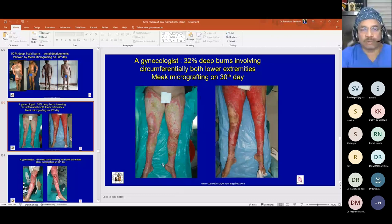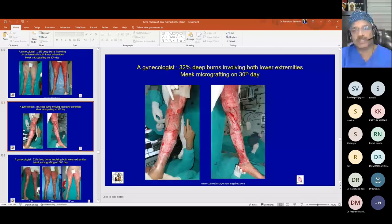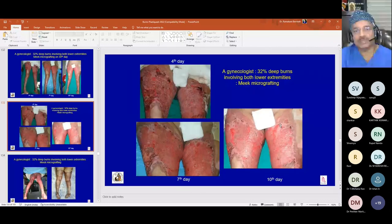In an 80-year-old female with hypothyroidism, renal failure, and cardiac failure, surgeons were reluctant to graft due to morbidities. The decision was made to use Meek micrografting because only a very small donor area is required in such cases, and complete healing was achieved with minimal donor area.